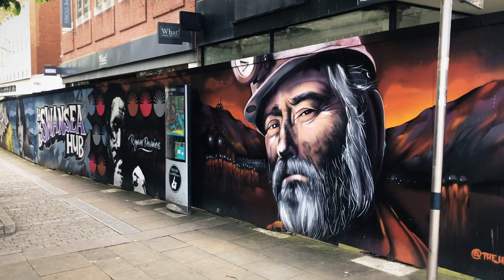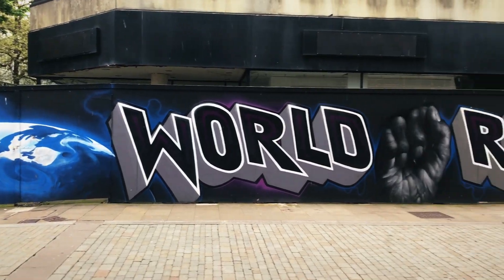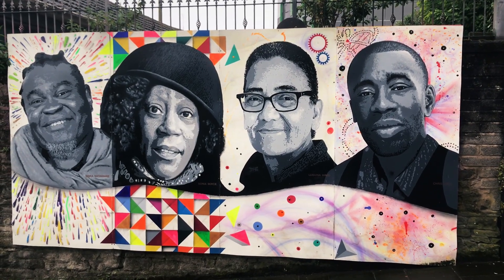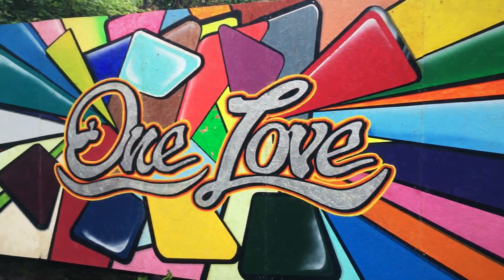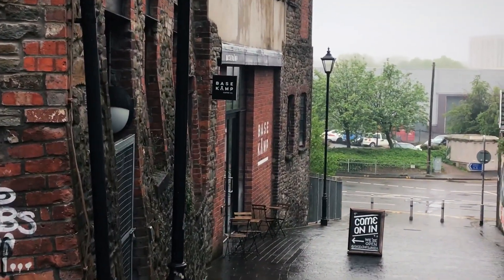Some real high-quality street art, and it wraps right around the corner. That street art looks a little bit more permanent. Everyone looks so happy in this neat little alleyway — we have some street art and also a neat little coffee shop called Base Camp.